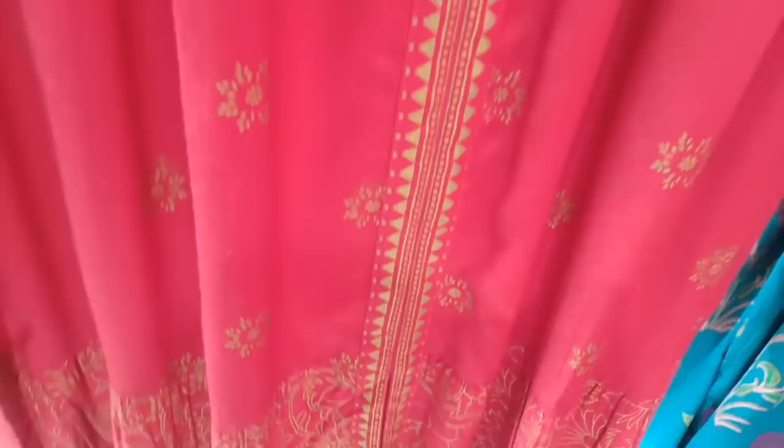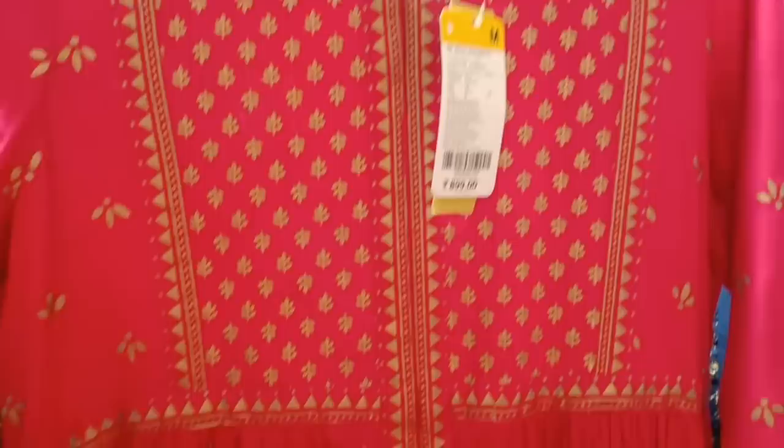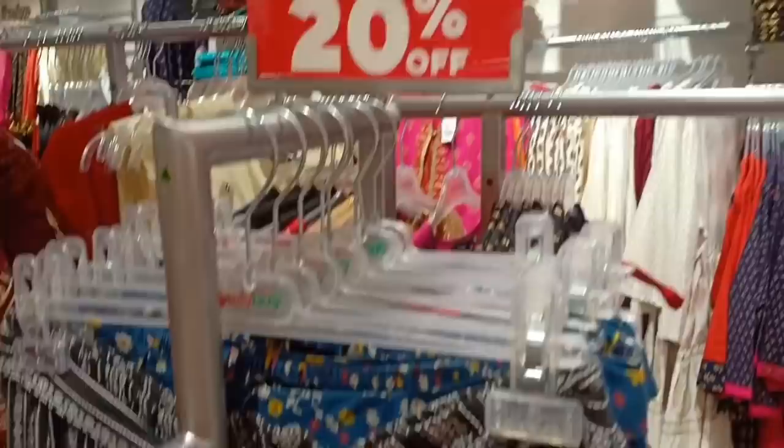This one is cheaper — this is $5.99 for 30% offer. This is a party wear pink and golden prints. The price is $8.99. You need all sizes. The price is $5.49.